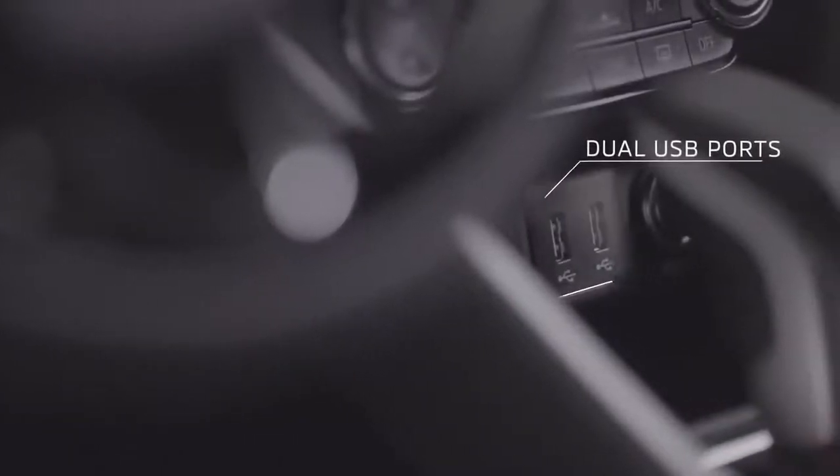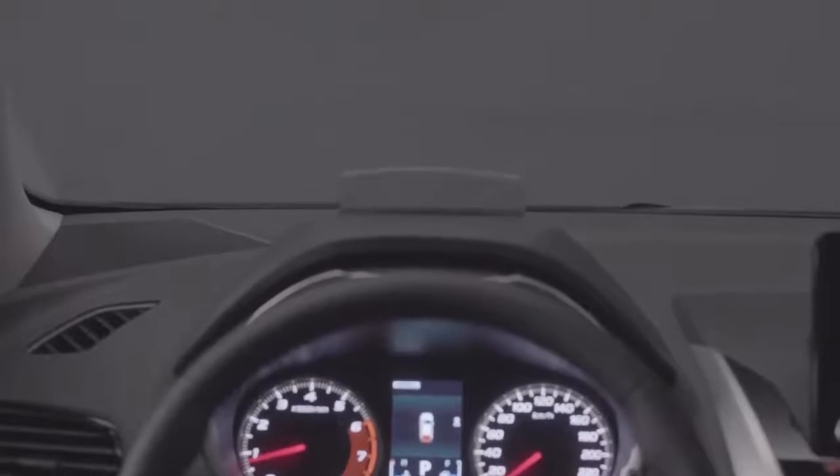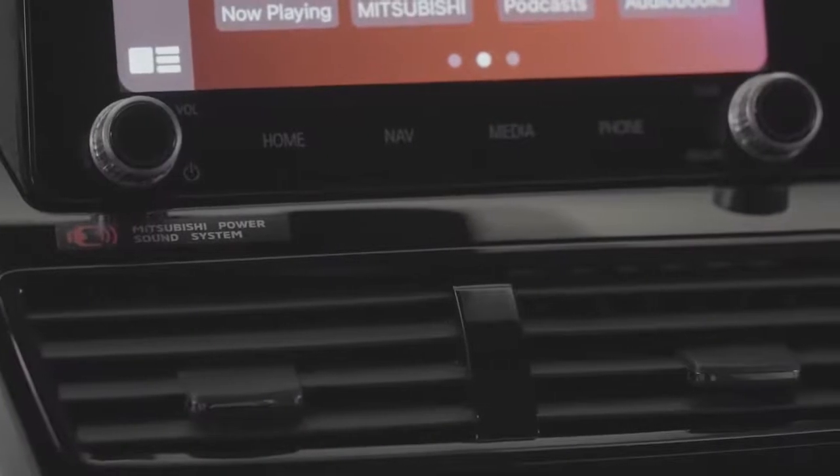Other technological features include dual USB ports, a full colour head-up display, and Mitsubishi Power sound system.